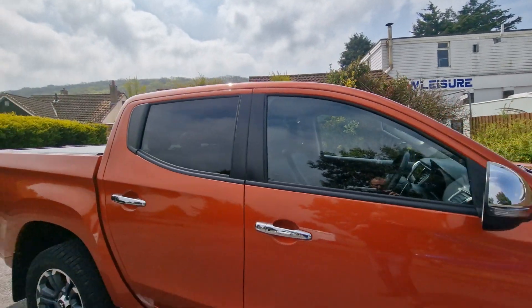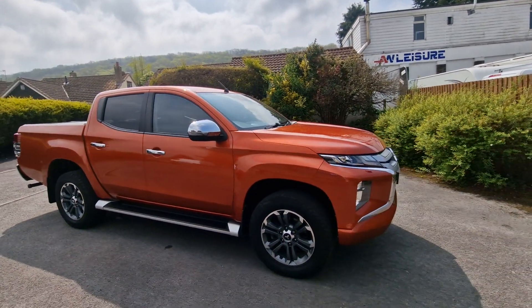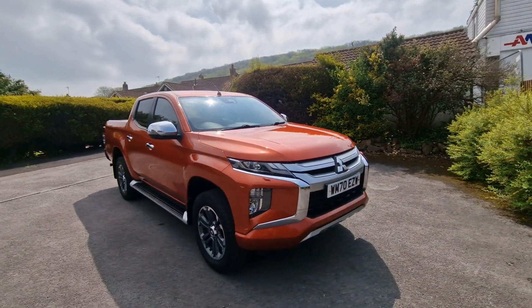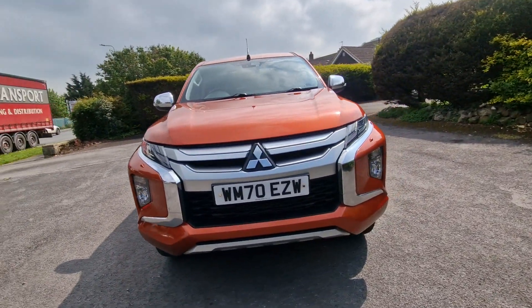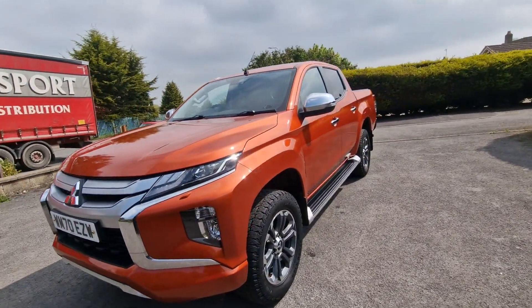The vehicle will come with a new MOT and fresh vehicle service at point of sale. Part exchange is welcome, so whether you have an existing commercial vehicle, caravan, motorhome or campervan, we can accept them all in part exchange for you. No need to go anywhere else — we'll give you the best possible price available.